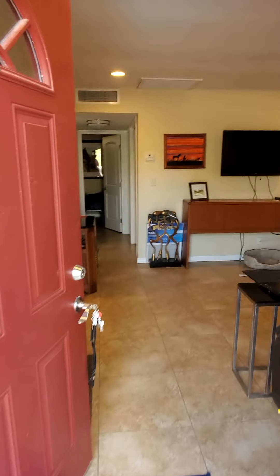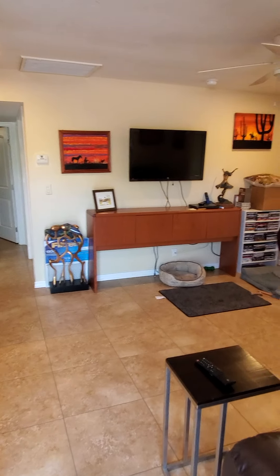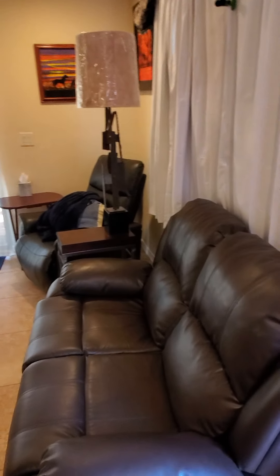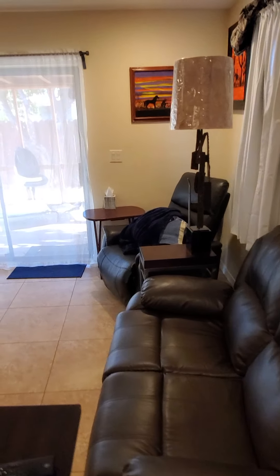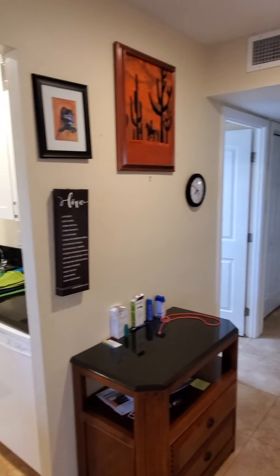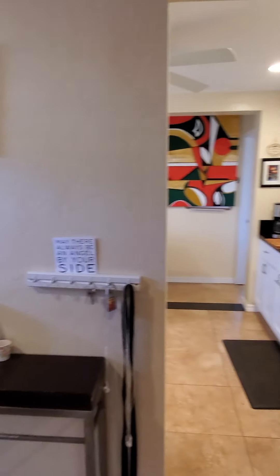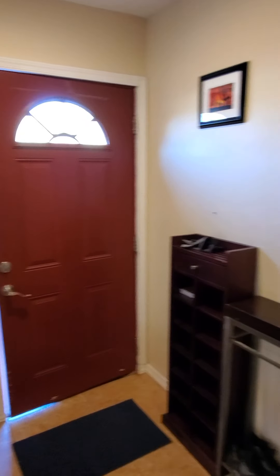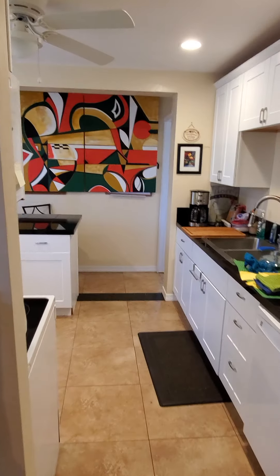Here we are coming in the front door at 2912 North Cloverland into the living room area. All reclining sofas and chairs — that's actually an electric recliner in the corner there. Flat screen TV. This unit comes fully furnished with all utilities included. There's a little key rack and everything going out the front through here into the kitchen.